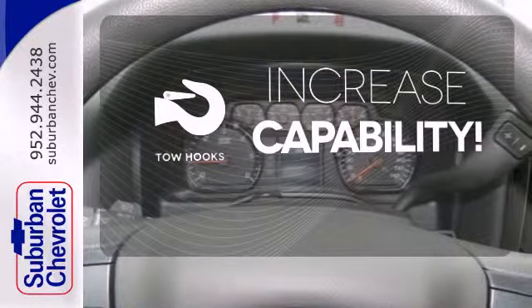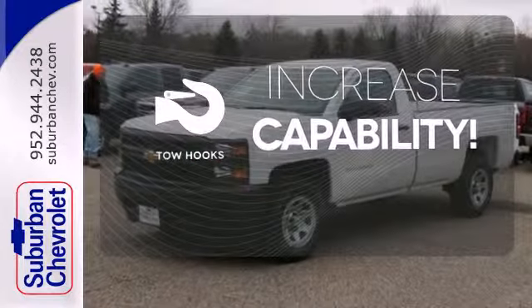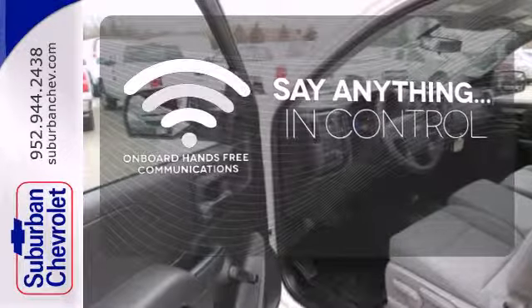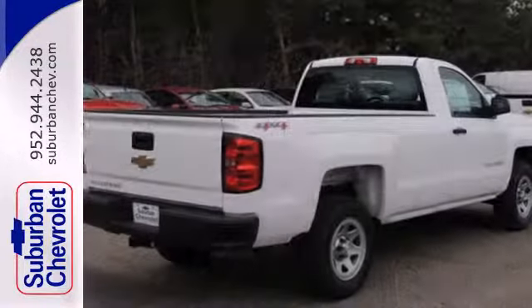Lend a hand and pull anyone out of a sticky spot with the tow hooks. The power of your voice has never been more clear with onboard hands-free communications. Put this pickup to the test.